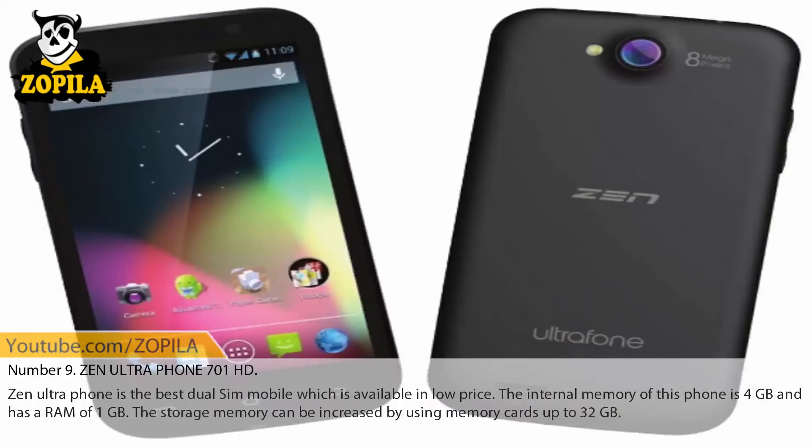Number 9: Zen Ultrafone 700N1HD. Zen Ultrafone is the best dual SIM mobile which is available at a low price. The internal memory of this phone is 4 GB and it has a RAM of 1 GB. The storage memory can be increased by using memory cards up to 32 GB.